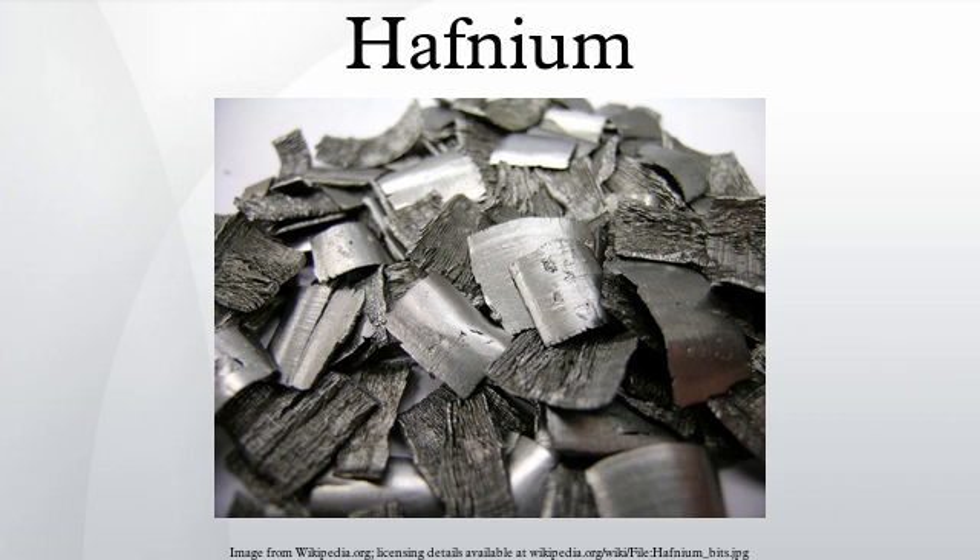Most of the hafnium produced is used in the production of control rods for nuclear reactors. The nuclei of several hafnium isotopes can each absorb multiple neutrons, making hafnium a good material for control rods. Its neutron capture cross-section is about 600 times that of zirconium. Excellent mechanical properties and exceptional corrosion resistance allow its use in pressurized water reactors. The German research reactor FRM-2 uses hafnium as a neutron absorber. It is also common in military reactors, particularly in U.S. naval reactors, but seldom found in civilian ones, the first core of the Shippingport Atomic Power Station being a notable exception.